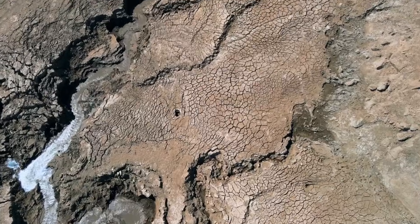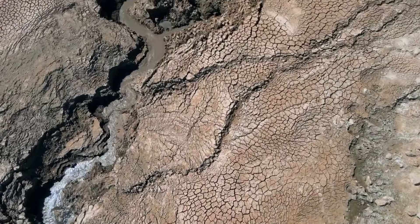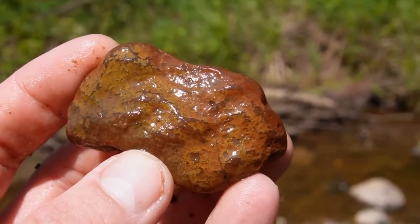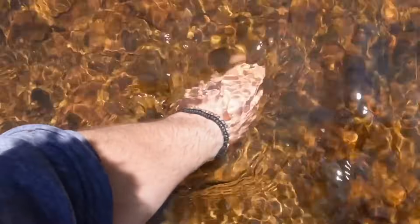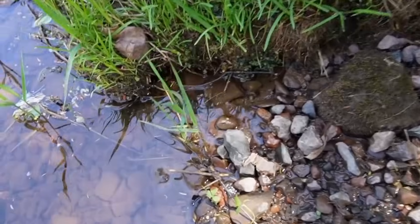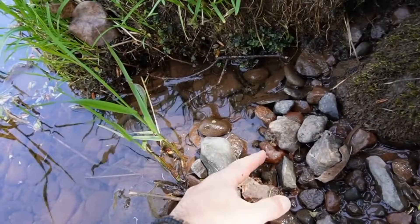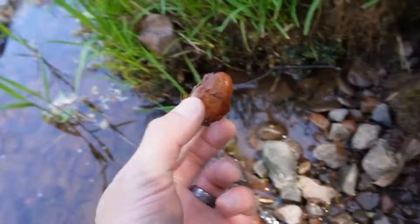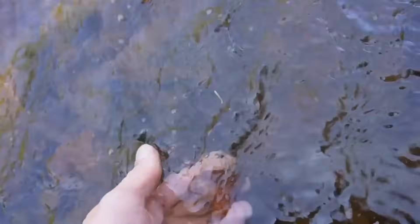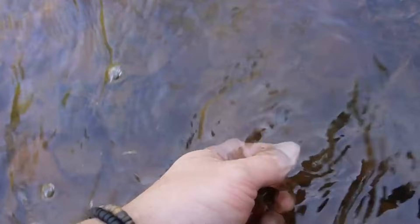As erosion intensifies, the landscape becomes a sorting mechanism. Softer minerals grind themselves into sediment. Unstable compounds dissolve or chemically alter. Weakly bonded structures fail. The crystal, however, persists — not because it is lucky, but because its internal architecture was built to withstand disruption.